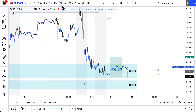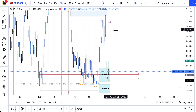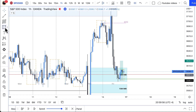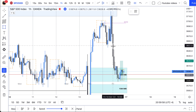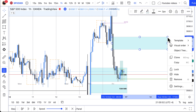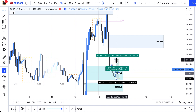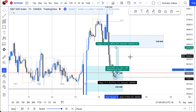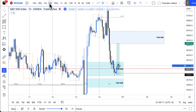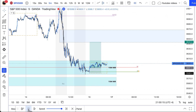For the take profit on this play, I had looked for opposite side imbalances and found this one hour imbalance on the opposite side. That was actually my first TP for that play. Let's go back to the five minute and play this out.